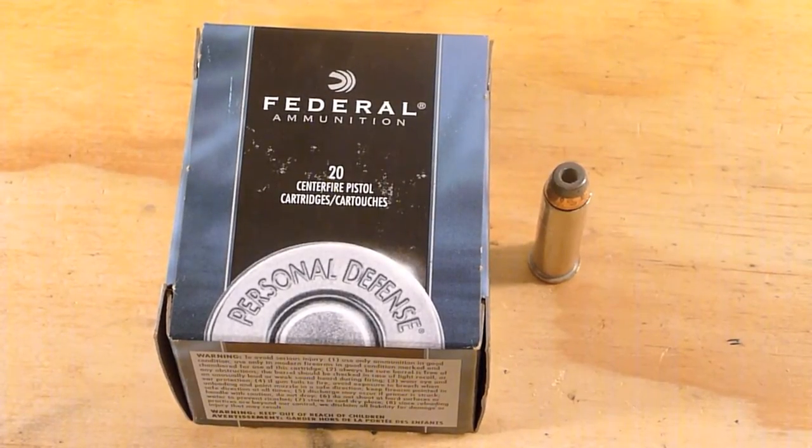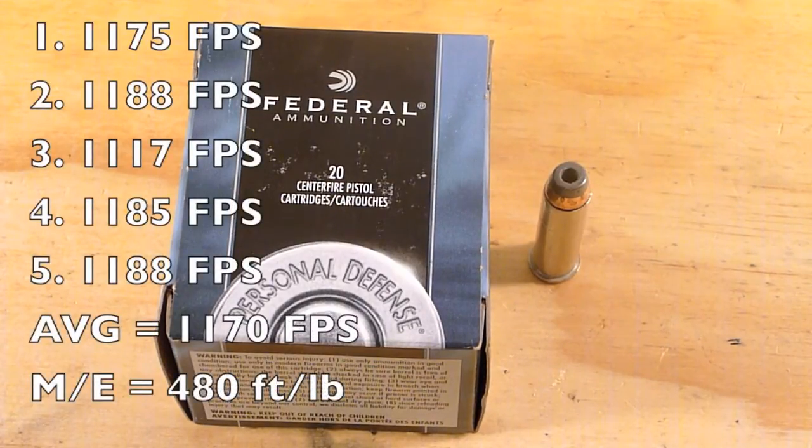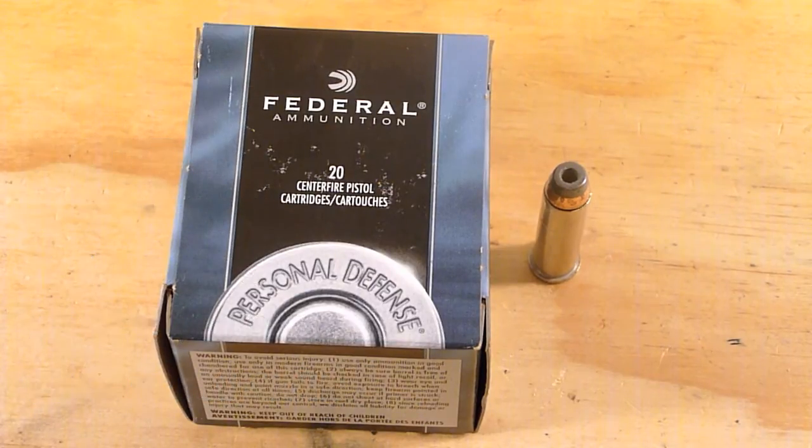I ran it through a chronograph and got an average velocity of 1,170 feet per second, which equates to a muzzle energy of 480 foot-pounds. Federal advertises 1,240 feet per second, so we're pretty close to that, especially in a shorter barrel.